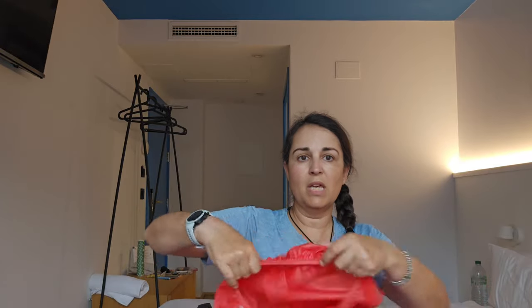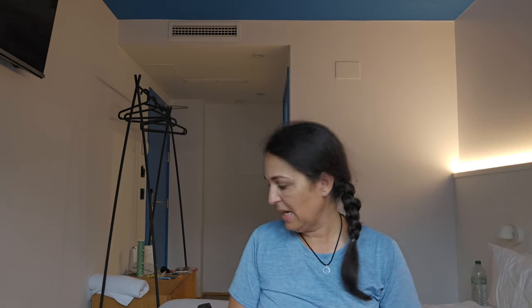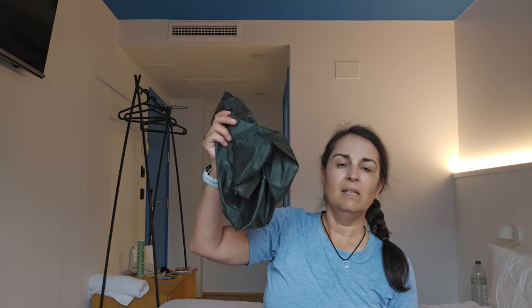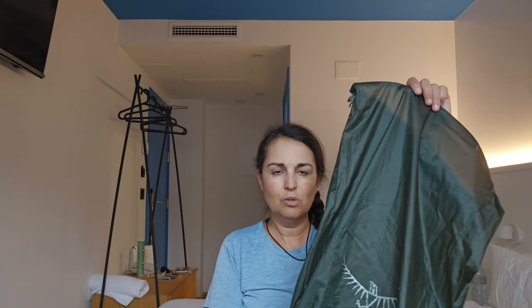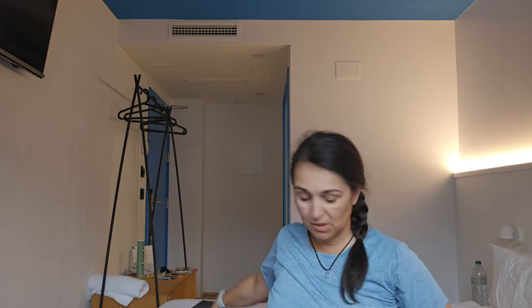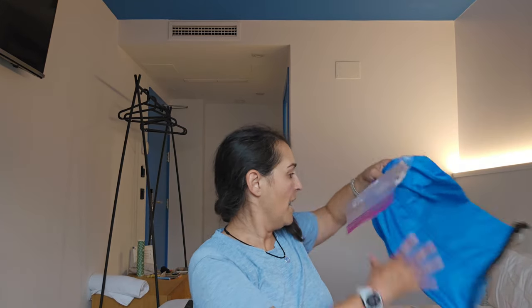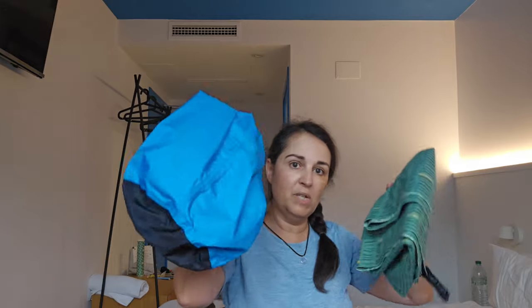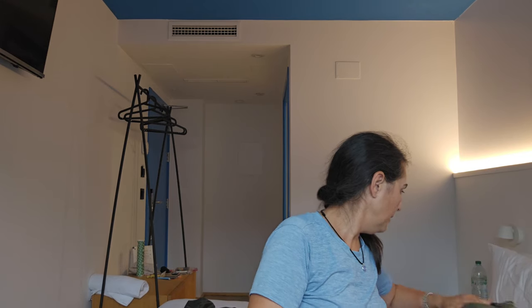My backpack came with its own rain cover. I never had any issues with leaking — the last few days it was raining a lot and nothing got wet. I also had everything in dry bags inside: my clothes were in the Osprey 20-liter, and then the towel and sleeping bag were in the Sea to Summit bag I used to wash my clothes in.